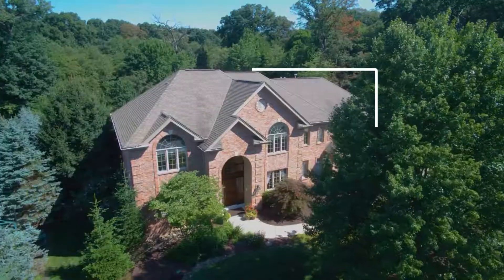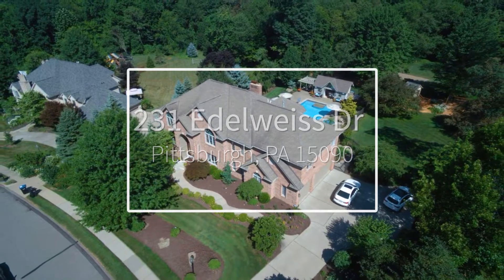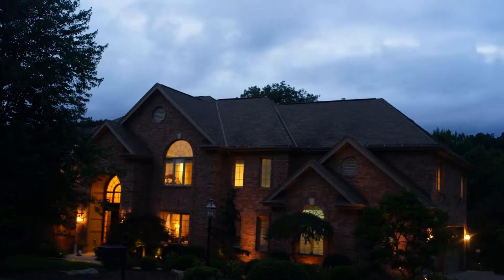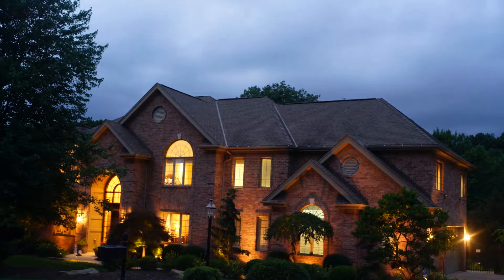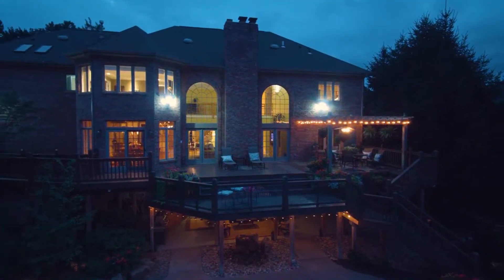Welcome to 231 Adelweiss Drive. This stunning custom home features arched and detailed brickwork, professional landscaping and lighting, a covered front entry, and beautiful palladium windows.